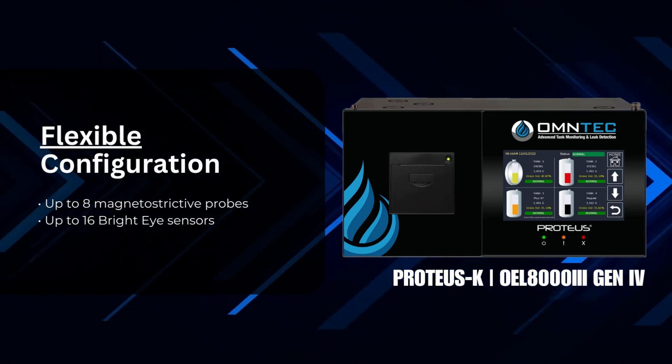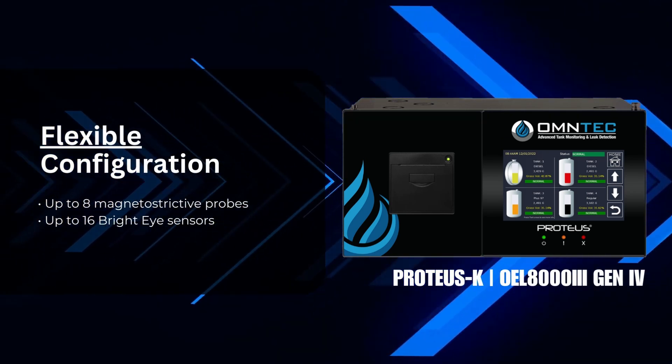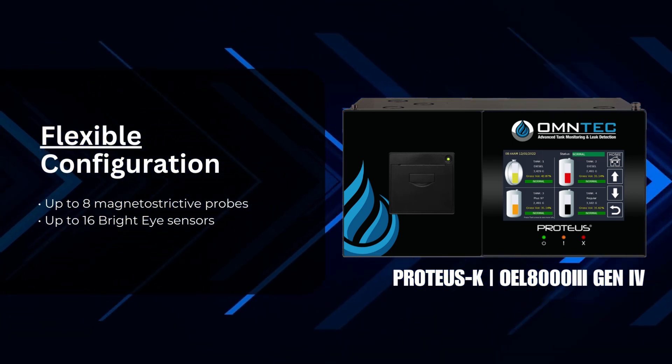The Proteus-K offers flexibility with features such as accepting up to 8 magnetostrictive probes and accommodating up to 16 bright-eye sensors. Our sensors are networked using state-of-the-art 4-wire bus technology, saving you time and money during installation.